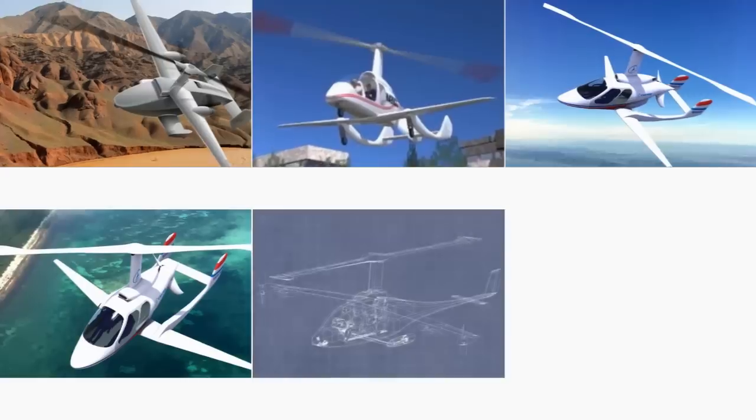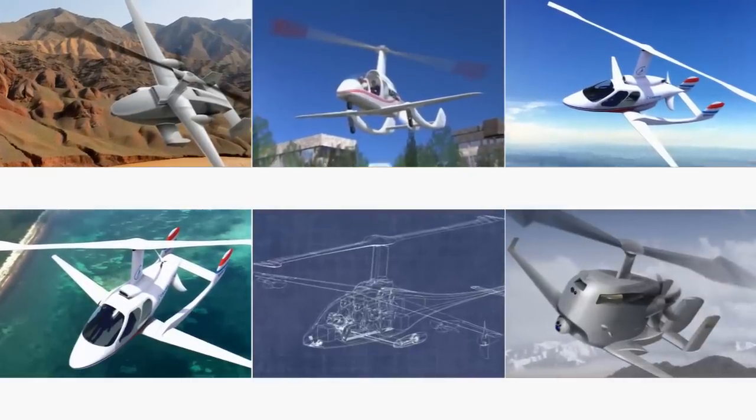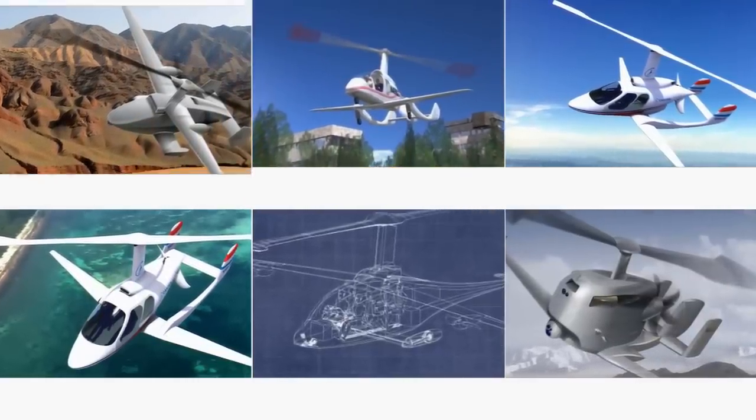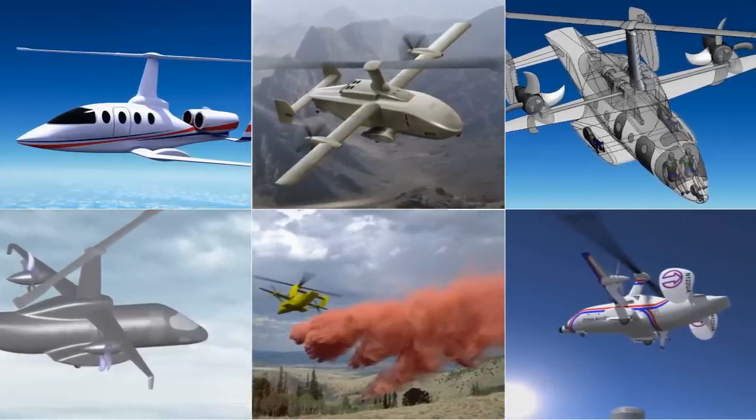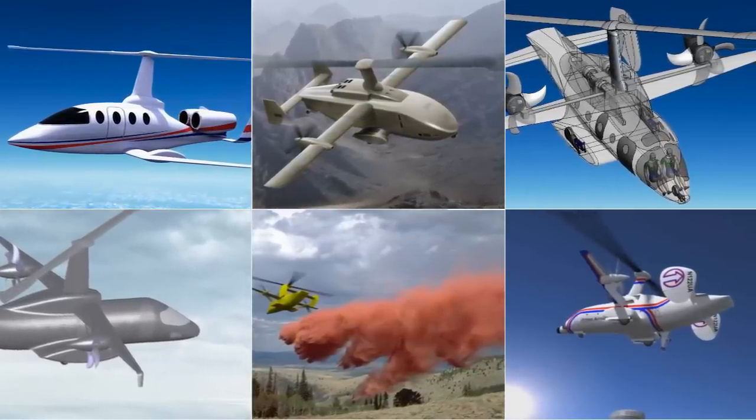Slowed rotor compound technology is scalable across a wide range of sizes, from unmanned drones to large transports, with either jump takeoff or full hover capabilities, and speeds comparable to turboprops and even jets.